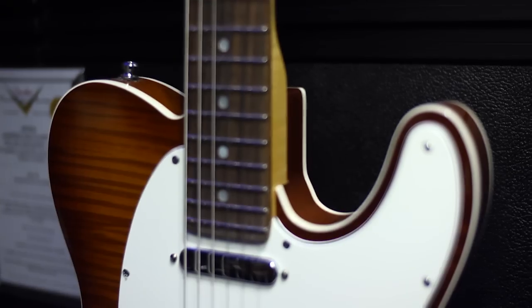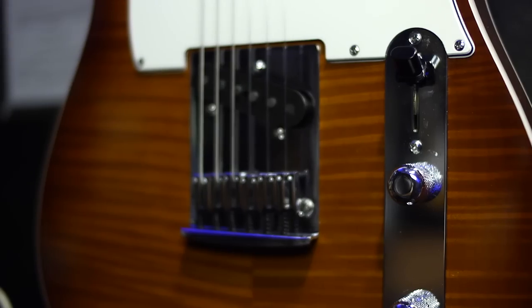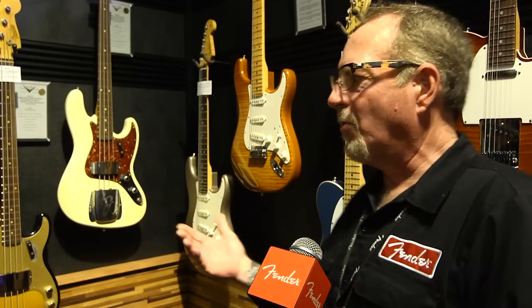And then we have two brand new series — the American Custom, which is the benchmark Modern Fender. It's for those who want modern styling, modern hardware, modern features and playability. Beautiful hardwoods, beautiful guitars.